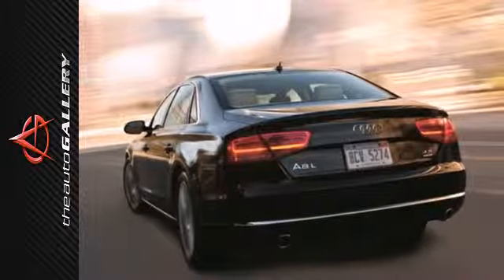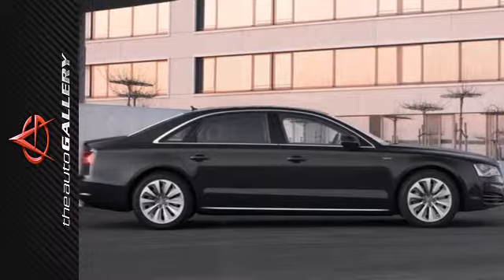Congratulations, you've earned it. Now let the A8 give you what you deserve. Make it yours today.